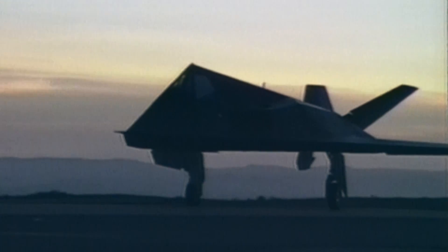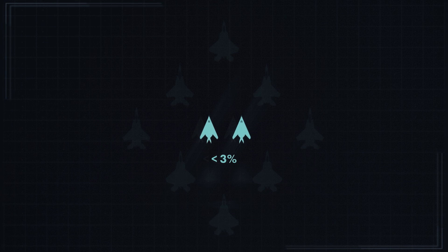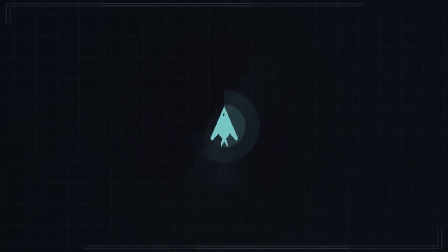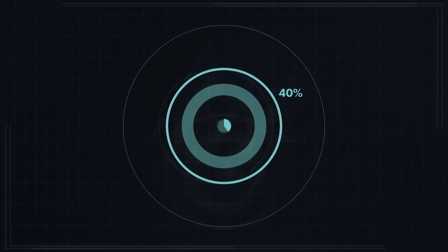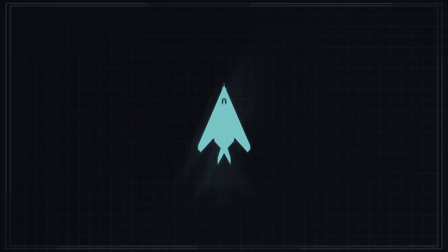During the early morning hours of January 17, 1991, in response to Saddam Hussein's invasion of Kuwait, a fleet of Nighthawks slipped over Baghdad unseen by Iraqi radar and neutralized 37 targets. Over the ensuing weeks, they would strike with remarkable accuracy. Less than 3% of the American aircraft in Iraq were Nighthawks, yet they accounted for 40% of all strategic targets hit. And of the 64 made, only one was ever lost in combat.